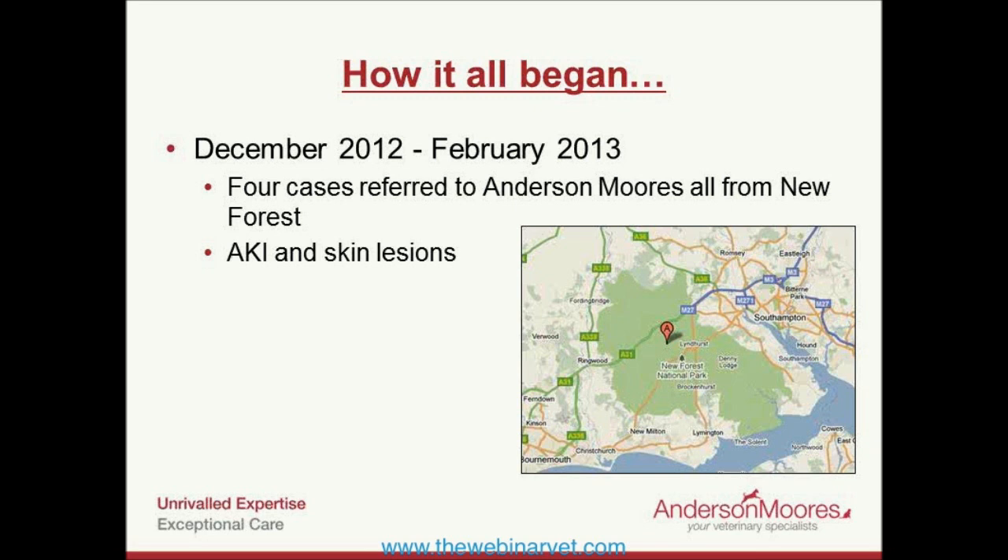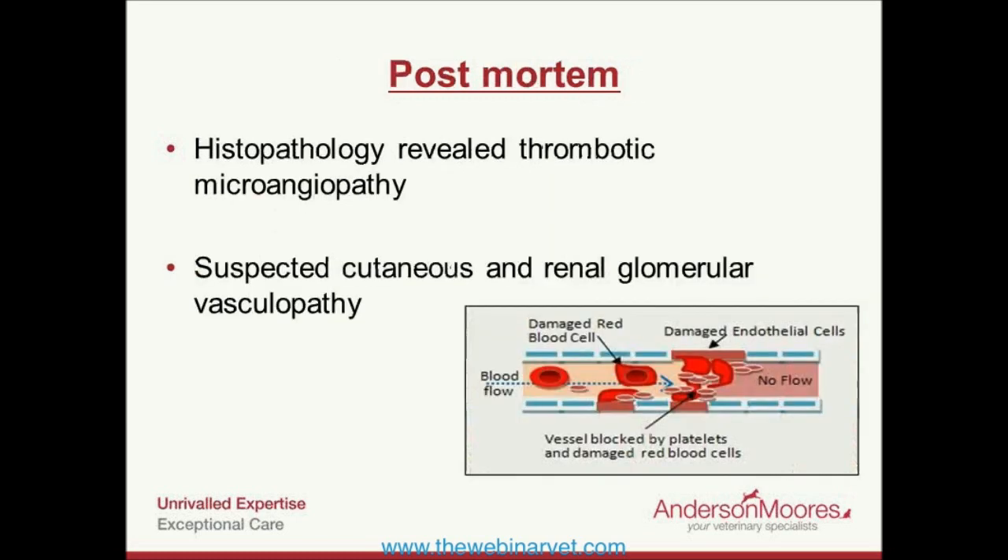Looking through clinical notes sent to me by vets, the lesions were often initially attributed to wounds, bites, stings, or a focal dermatitis — a hotspot-type lesion. Lesion size was quite variable, from half a centimeter up to around five centimeters. Six of those dogs developed a new limb or oral lesion whilst hospitalized, which is a good reminder to examine these patients at least daily whilst managing their acute kidney injury.